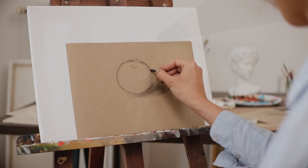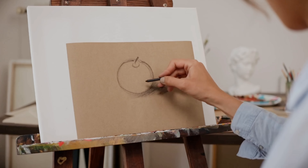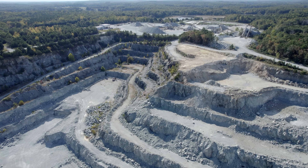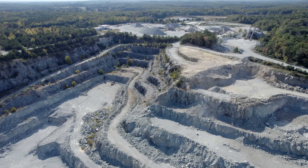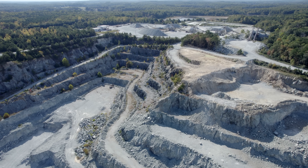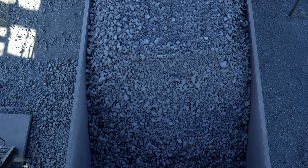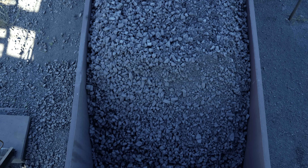When most people hear the word graphite, they immediately think of pencils. That dark streak left on paper feels simple, almost ordinary. But graphite is anything but ordinary. It's one of the most fascinating materials on Earth, a substance that quietly bridges the gap between art, industry, and advanced technology. At its core, graphite is a form of pure carbon, the same element found in diamonds, coal, and even the human body.